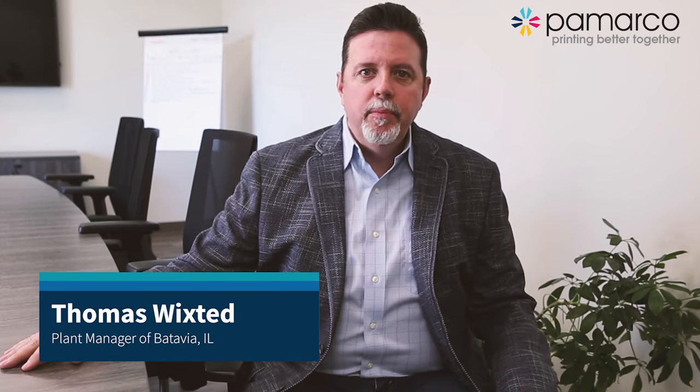Welcome inside Pamarco's new Batavia facility. We are currently sitting in the conference room. I'd like to tell you a little bit of our history. Pamarco has been in business for 75 years. We have global representation with a plant in the UK and multiple facilities across the United States, including this one here in Batavia, Illinois.